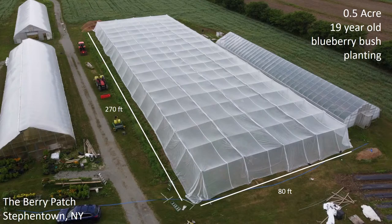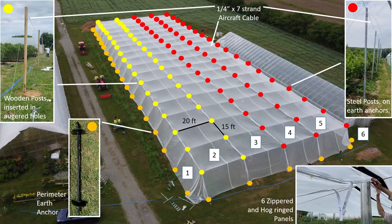It's a half-acre blueberry bush planting, 19 years old — quite mature plants. This particular planting is 80 by 270 feet.